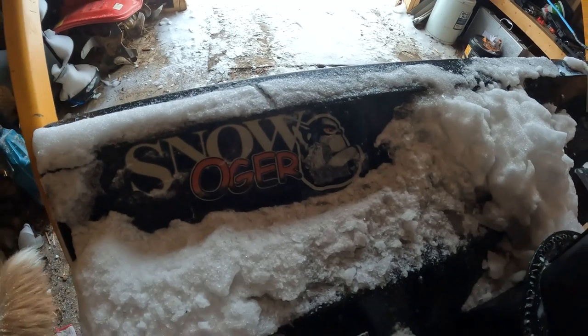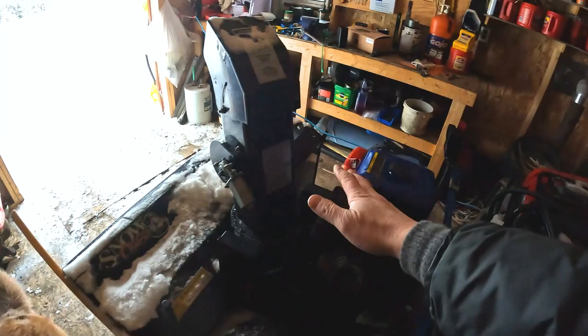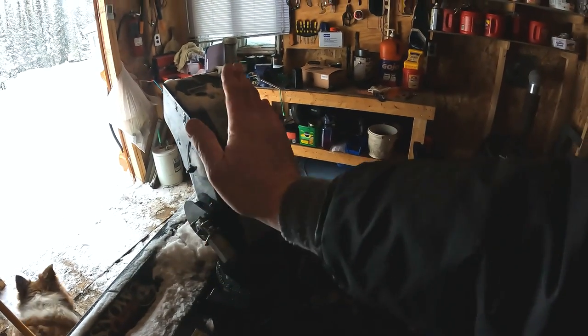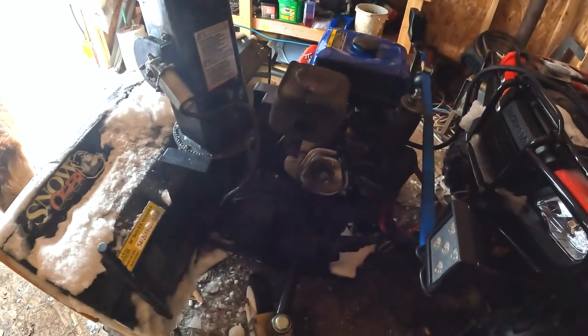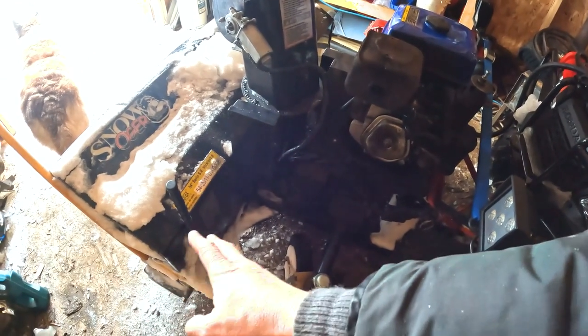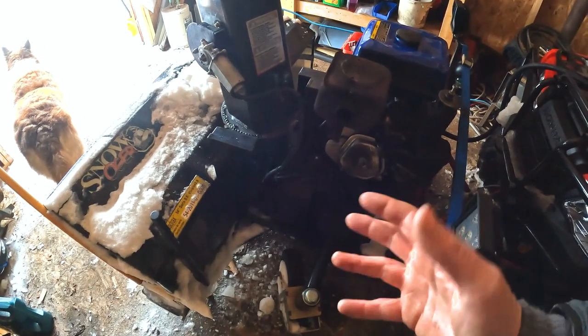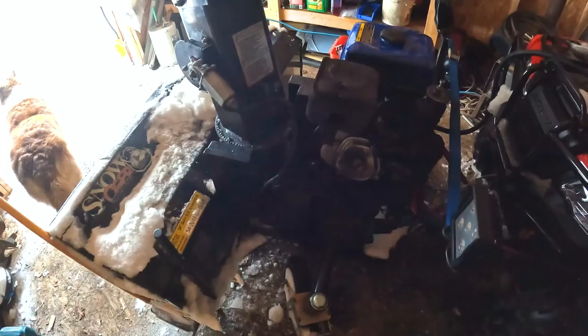I was looking for information on this machine and it's all electric — electric start, the chute is electric, goes back and forth and up and down. So it's kind of a fancy rig, and it's got real good steel into it. I've been told it's the real good steel model, not as thin of metal as what's in the newer ones. So I'm excited about that.